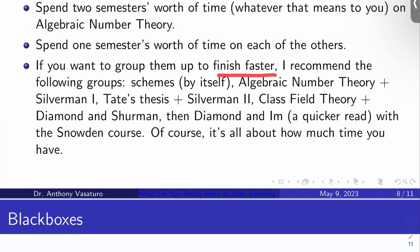If you want to group topics to finish faster, here are some groupings I might recommend. I like scheme theory by itself — you don't really want too many distractions while doing that. Then maybe algebraic number theory paired with Silverman one; then Tate's thesis along with Silverman two; then class field theory along with Diamond and Shurman; and then Diamond and Im — which is a quicker read — along with Snowden's course, which will take some time if you're trying to absorb the material correctly and thoroughly.